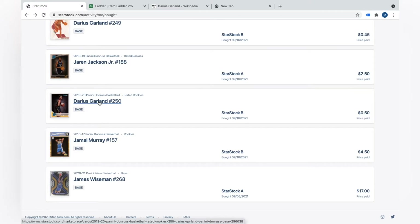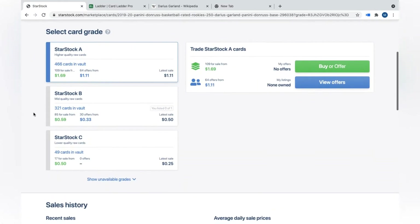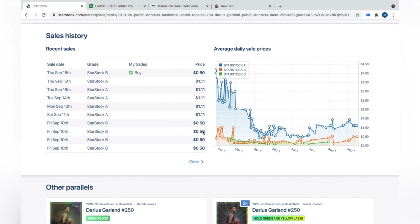Darius Garland is another guy on my radar — I picked up the StarStock B for 50 cents. The latest sale was 50 cents, which was me, and a lot of recent sales have been at 50 cents. This card was at $1 in February — double the current price. If I had been on StarStock back in June I could have gotten it for 11 cents. I'm a little late but I think throughout the season it'll reach those higher levels. He improved a lot his second year and I think he's going to be a 20-plus points-per-game player — I think I can easily double my money on that one.